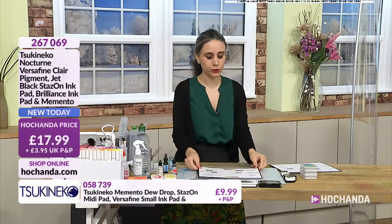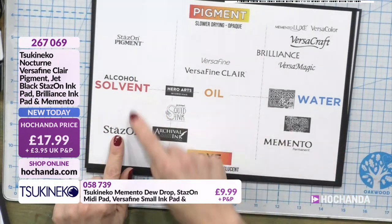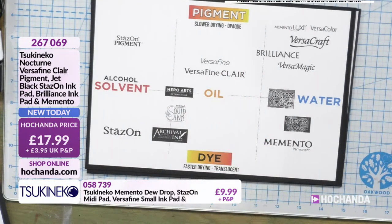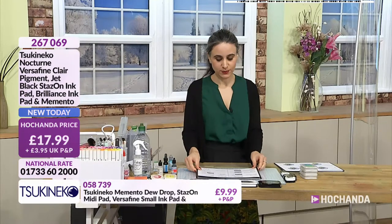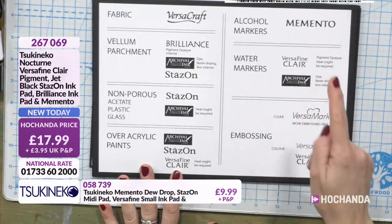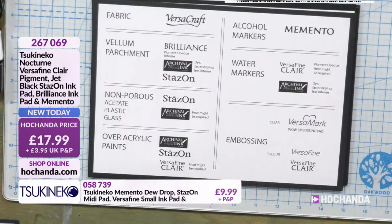Now that we've established why we need different ink types, there are reference boards which you can download. We have got Stazon, which is a solvent dye-based, but then we've got Stazon pigment which is also solvent-based but it's pigment. We all need this board in our lives - because now I know, I keep hearing all these names from all the guests that come on. Most of them use Versafine Clair, which seems to come up in conversation so much. I also put Archival ink on the board - although it's a Ranger ink, you can also have it. Can I just ask - what does the word 'archival' mean when it comes to inks?